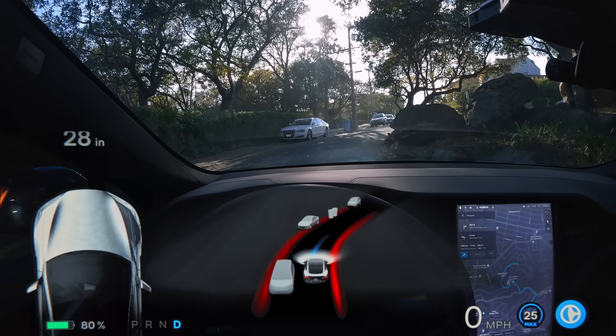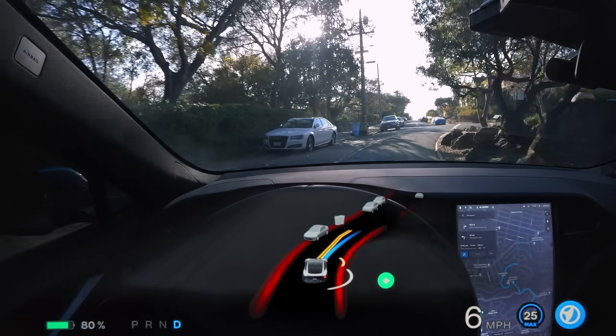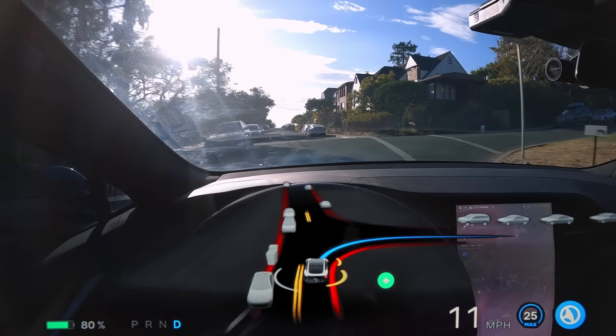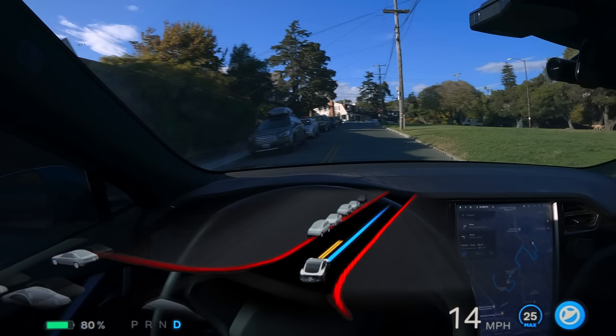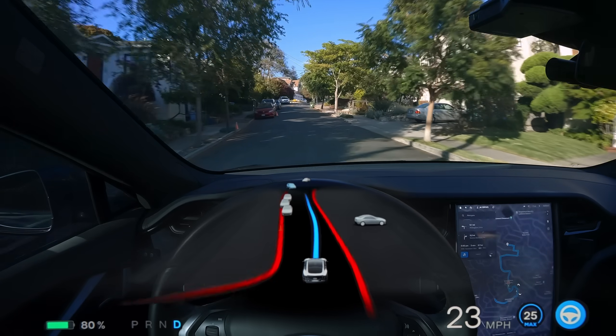Some great reaction time here, responding to a pinch point in the road with that overhanging rock on the right side. I'm really glad it recognized that, even though it wasn't visualizing it on the display. The only criticism I have is that I don't think we had to be going quite so quickly in the first place, which unfortunately is a repeating pattern in this video.